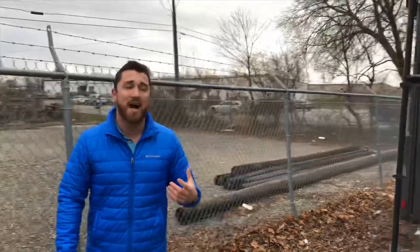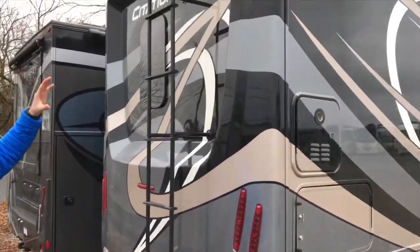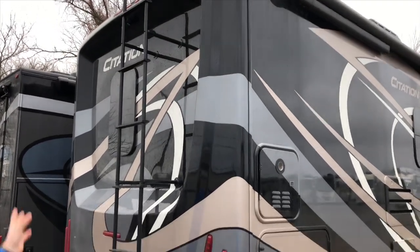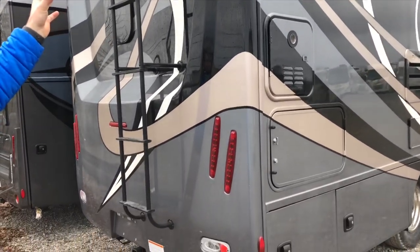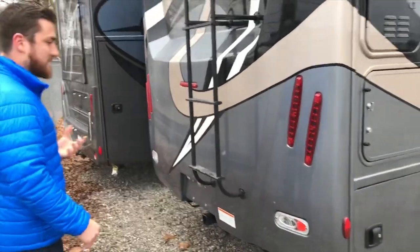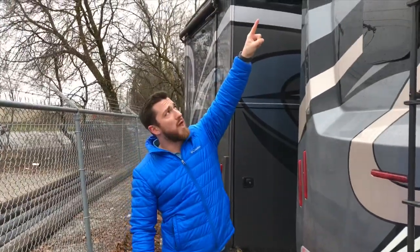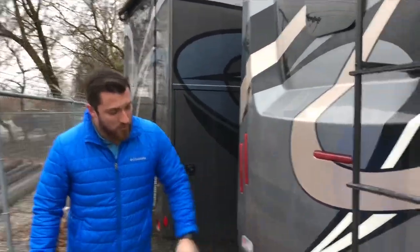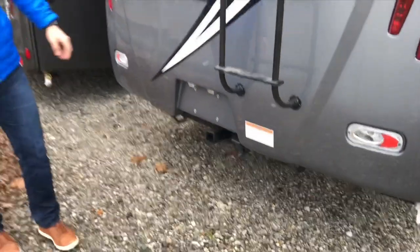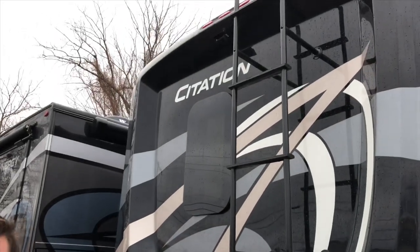Talking about standing the test of time again, I want to show you this one-piece fiberglass back cap. Just like the front, it protects the back side of this motorhome and it only has one seam to look after. You also have the rear view camera right here, and you have your hitch on the back side so if you want to tow a vehicle you're still able to do that. There's also your window for the bedroom, adding a lot of lighting in as well.